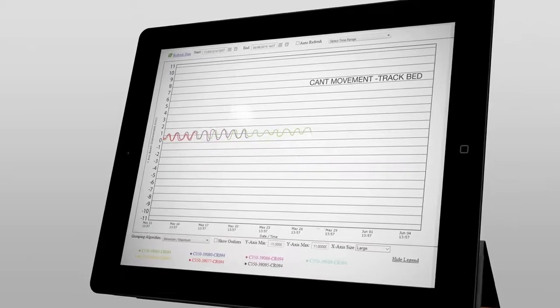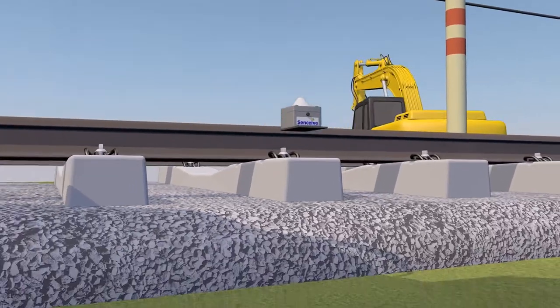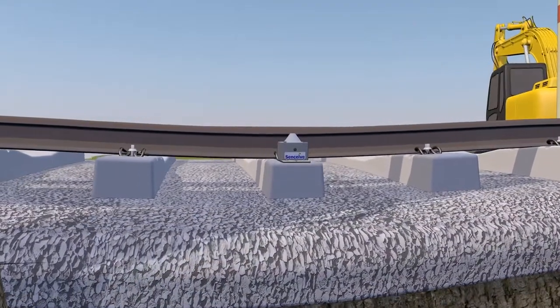The sensors measure tiny movements. Data is reported up to 60 times in a minute. Nodes are quick and easy to deploy, can be placed almost anywhere, and are able to receive and communicate data day and night.